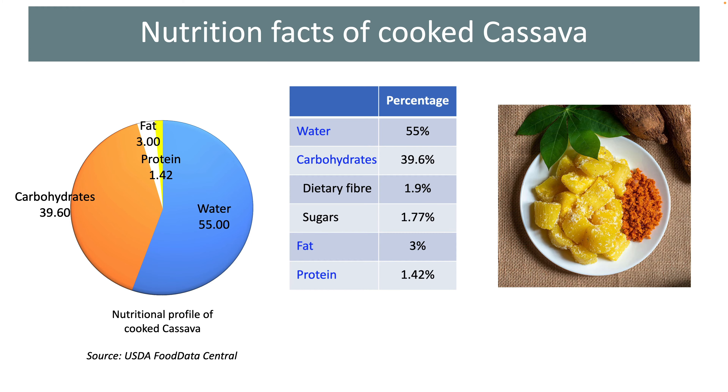These tubers also seriously lack all the fat-soluble vitamins A, D, E, and K. Hence, people dependent on these tubers on a regular basis must try to consume other food groups rich in these vital nutrients. As you can see in the table, even the protein content of these tubers is just about 1.5%, which is considered a very poor quantity.